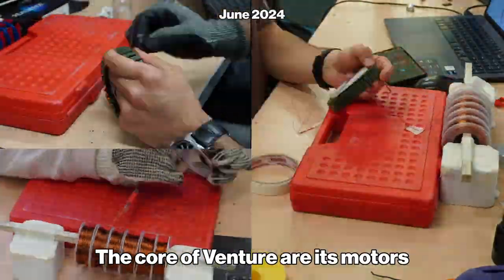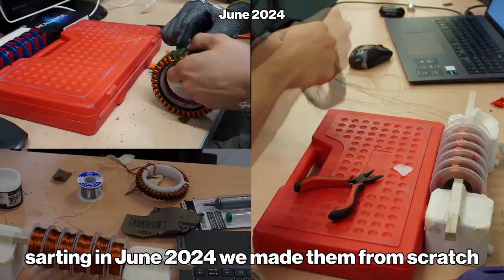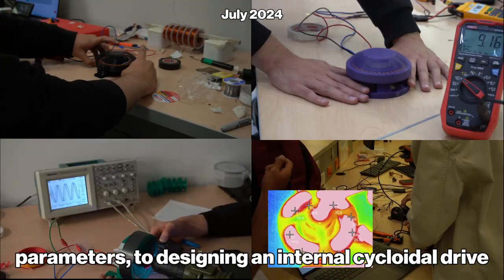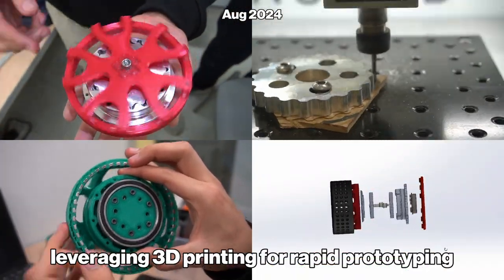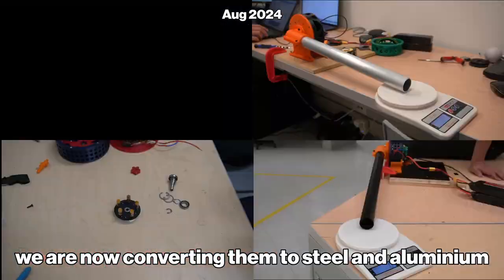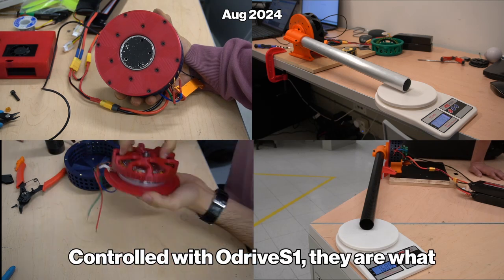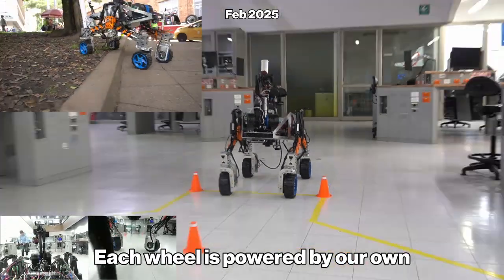The core of Venture are its motors. Starting in June 2024, we made them from scratch — from testing windings and analyzing performance parameters to designing an internal cycloidal drive to make them compact and powerful. Leveraging 3D printing for rapid prototyping, we are now converting them to steel and aluminum parts. Controlled with an ODrive S1, they are what make us move. Each wheel is powered by our own motors.